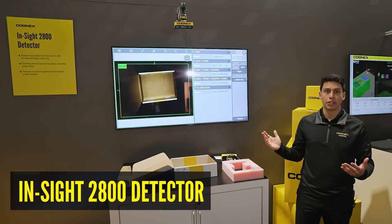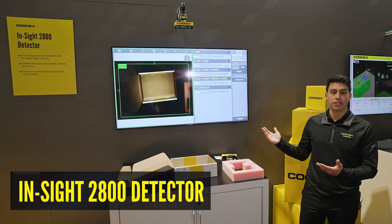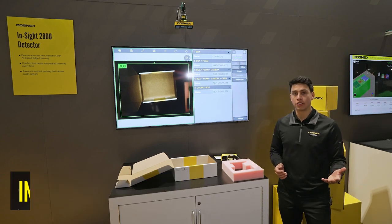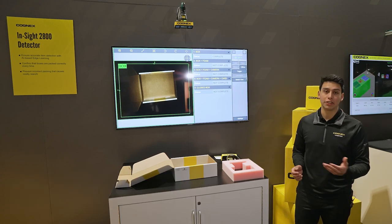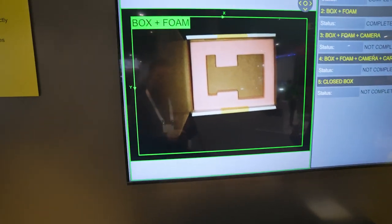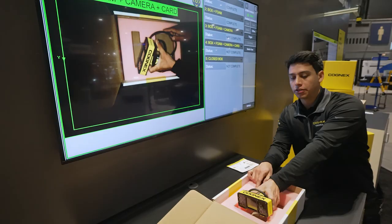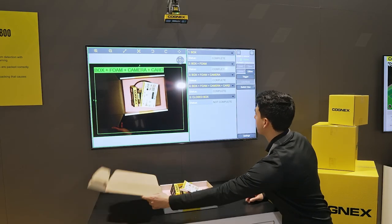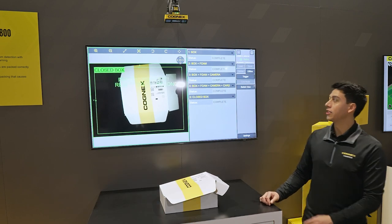Here we're over at our order fulfillment demonstrations. One of them is showing off our Insight 2800 detector, leveraging its AI-based edge learning technology to confirm that boxes are packed correctly every time. If I put the foam in, you'll see that it's detecting that the foam is inside. I put the device in here, our card, and then finishing off by closing the box — you'll get your complete message.